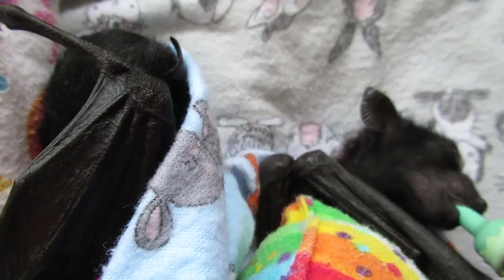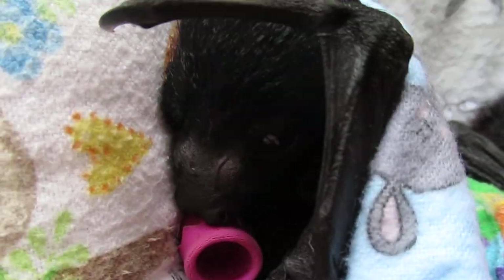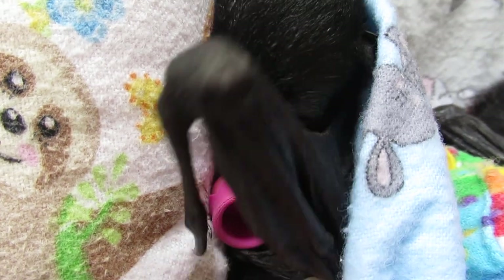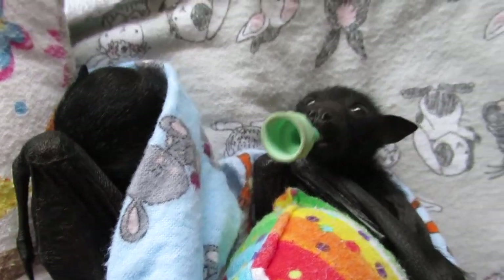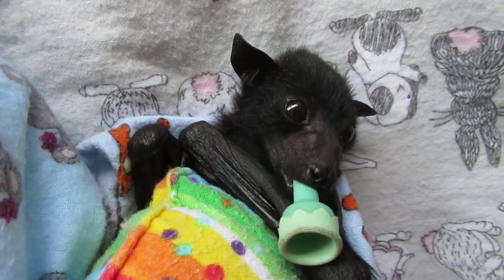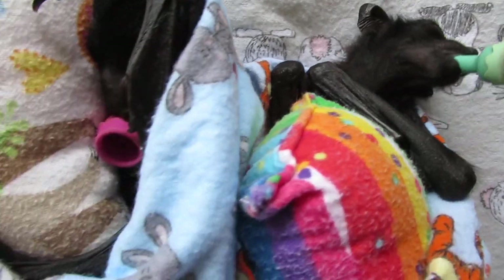He wasn't terribly responsive when he came in but he's doing much better now, aren't you, good cutie? He's looking for his dummy. It's feed time so I better go and get that sorted. Kestrel's looking nice and bright-eyed as well. Yeah, good boys.